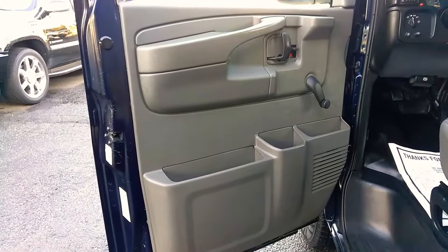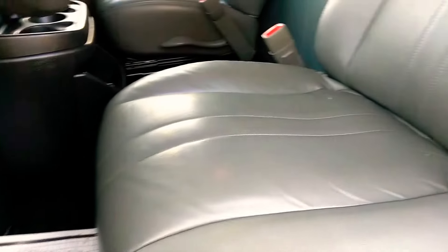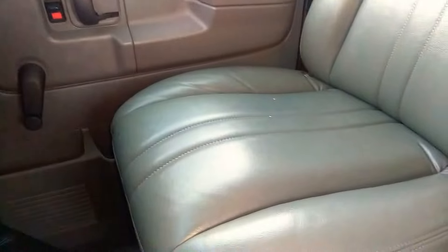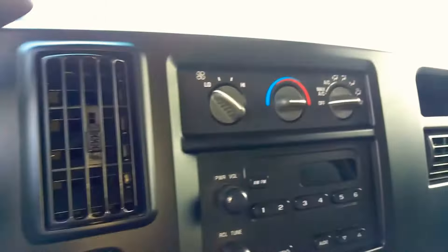Let's get some inside features here and the condition of course. The seats are in really good condition, especially for an '06. It has a rubber mat floor, flooring specifically for work vans. There's a little factory toe assist, factory stereo. The AC does blow cold.